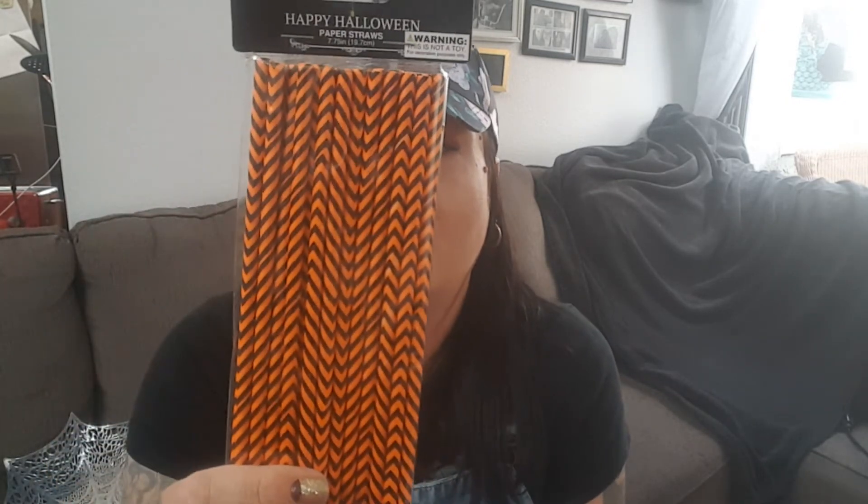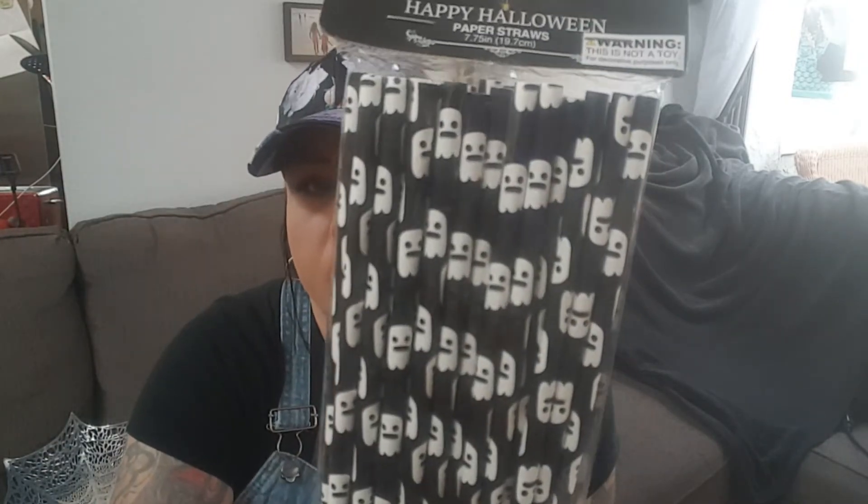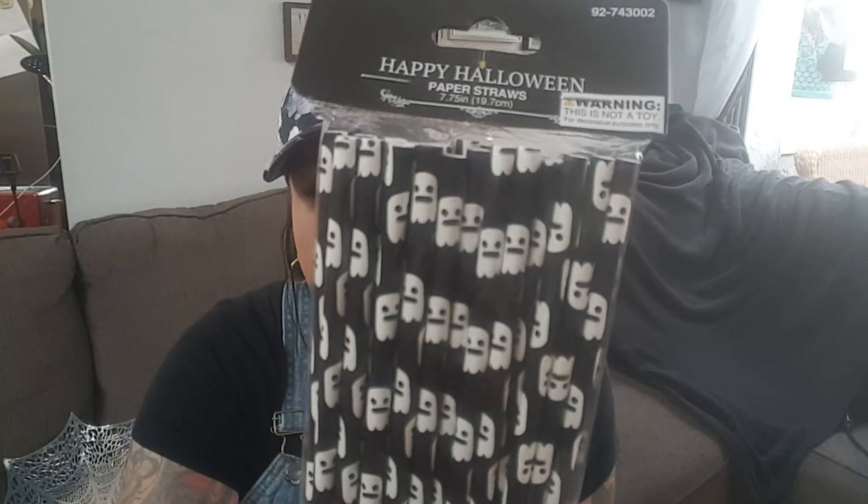They do have Halloween paper straws out. My girls in my house will no longer use plastic straws — they're on a save the turtles kick. So I picked up two packs of the paper straws. There are 24 straws in here — the orange and black chevron and then the black and white little ghosts. They kind of remind me of the Pac-Man ghosts.